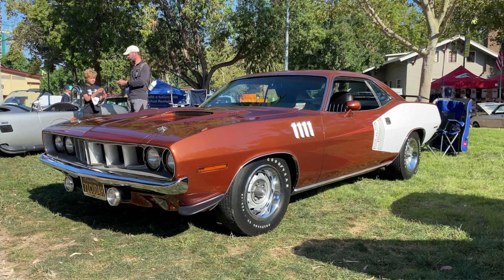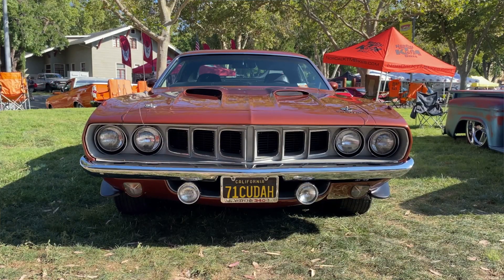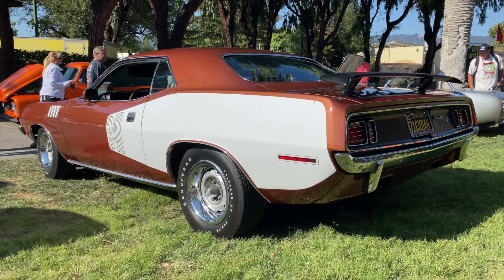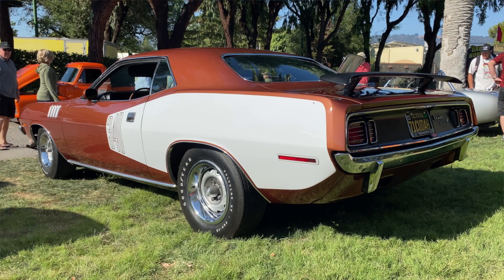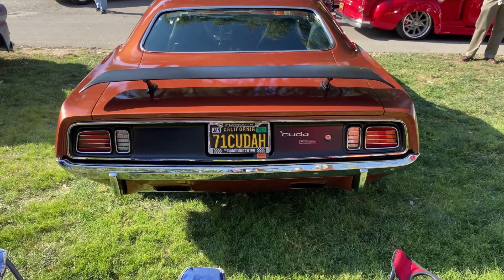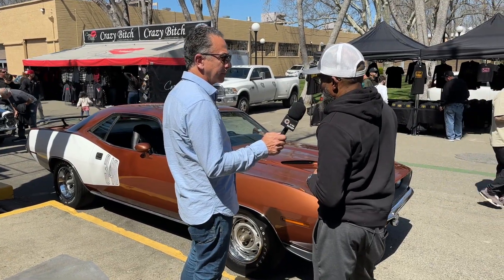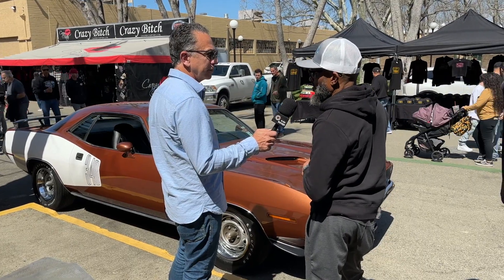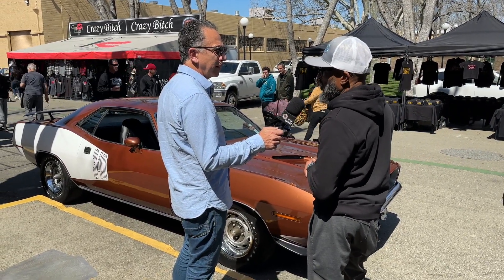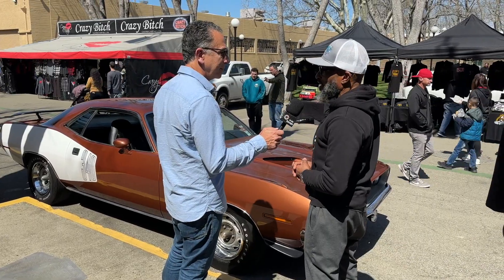You don't see the 340 model as much — the 440s get all the attention. But these are quick little cars. Probably not compared to today's vehicles, but they don't have the same cool factor. If you really want to go fast just buy a new car. These are still somewhat affordable — a '71 440 car, the prices are just out of most people's price ranges, but if you're a collector you can still get into something like this at an affordable price.